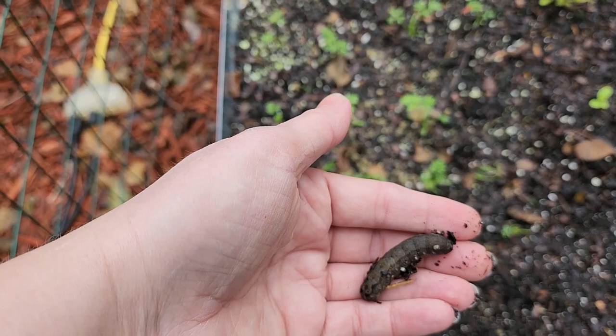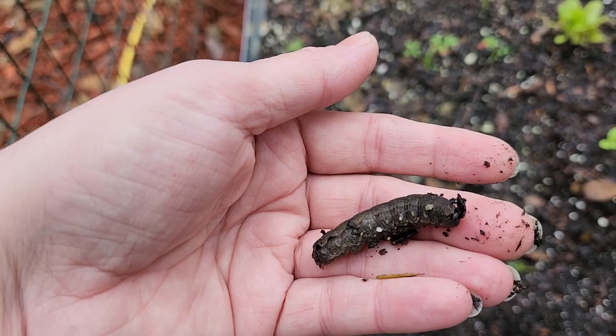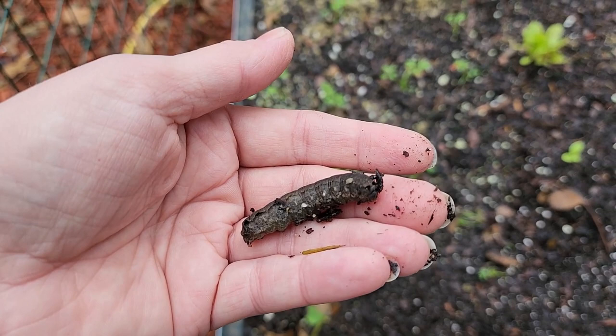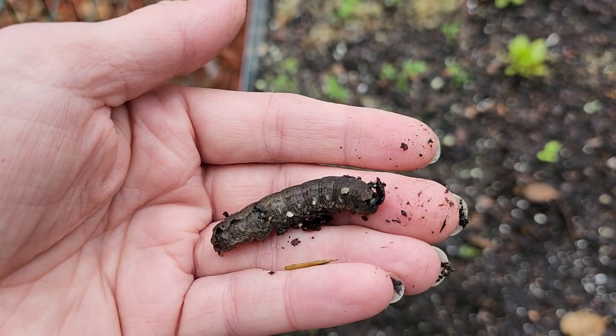I found this pretty substantial size cutworm. He's sleeping right now — he's not dead, he's just possibly pupating because he's a pretty significant size. I found that this has been causing all the damage. Cutworms can cause damage to a lot of different plants: strawberries, tomatoes, cabbage, celery, potatoes, peppers, and other cruciferous vegetables — which is pretty much what I have in this garden right now.